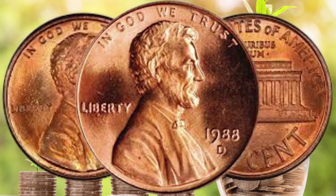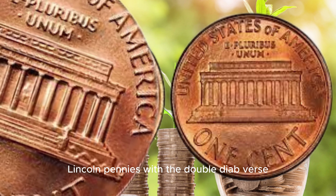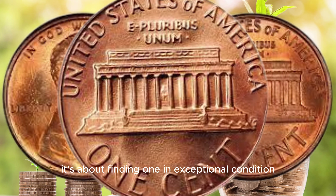One of the key reasons this coin has gained attention is the presence of the double die obverse. The doubling of the details on the obverse side is what makes this coin stand out. Now, not all 1988 D Lincoln pennies have this feature, making it quite rare. But is rarity enough to make it worth a million dollars? Let's find out.